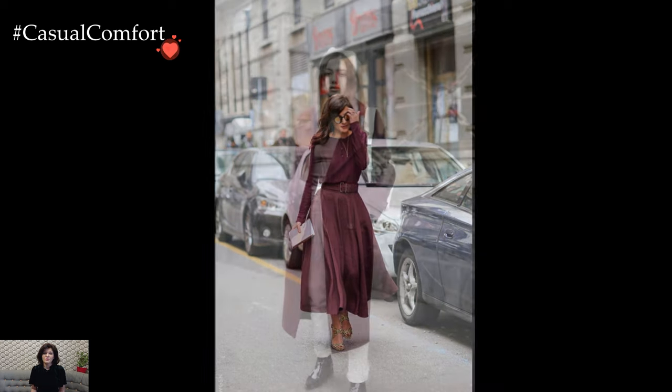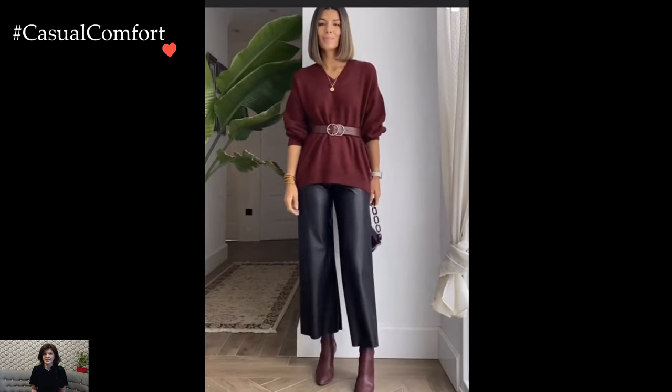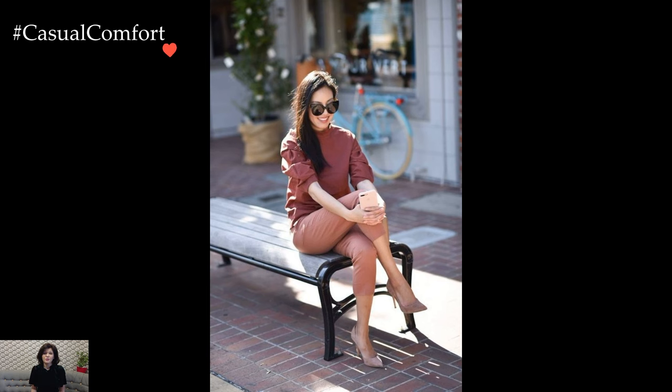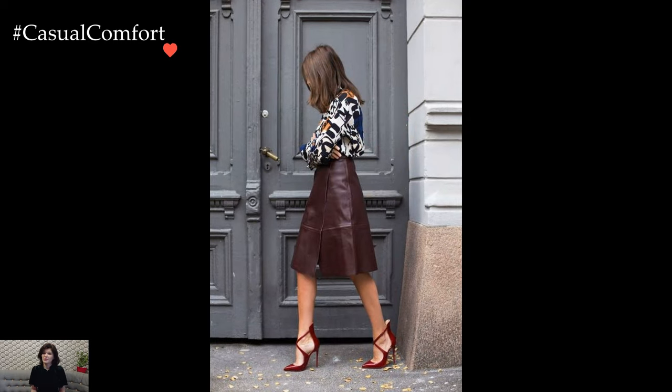For a smart casual Marsala look, tailored separates come into play. Imagine high-waisted Marsala trousers paired with a cream-colored silk blouse or a fitted turtleneck. This combination not only exudes sophistication but also allows for a seamless transition from office hours to after-work engagements. Add a structured handbag and pointed-toe heels for a finishing touch of refinement.